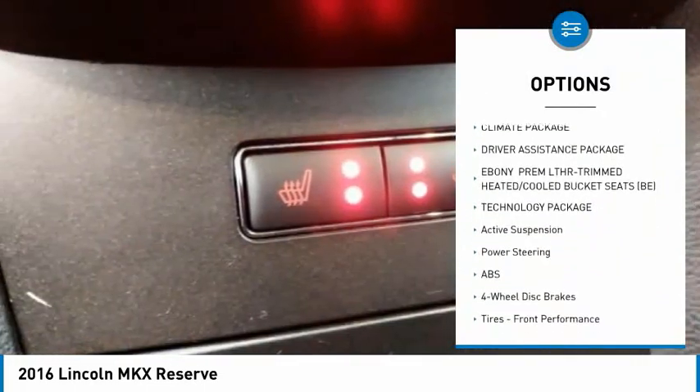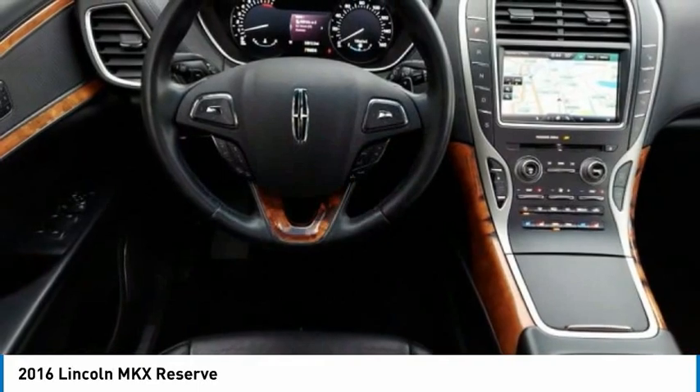Additional features include aluminum wheels, rear spoiler, remote engine start, power lift gate, and brake assist.